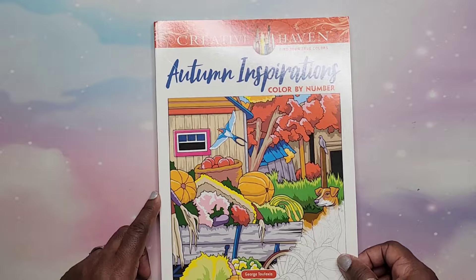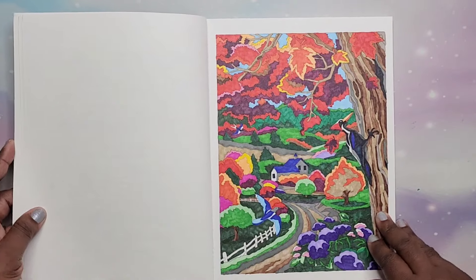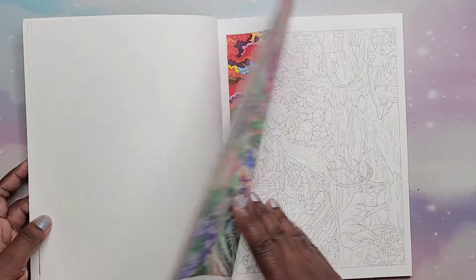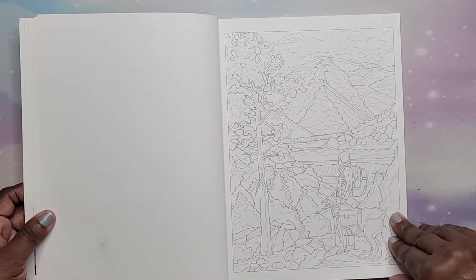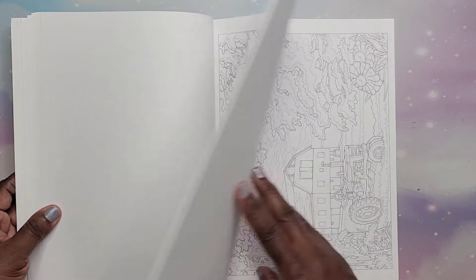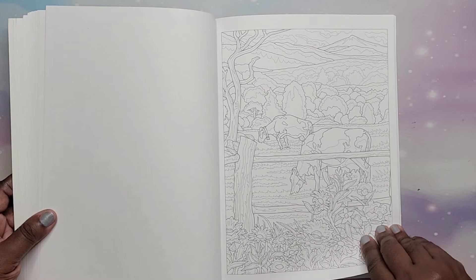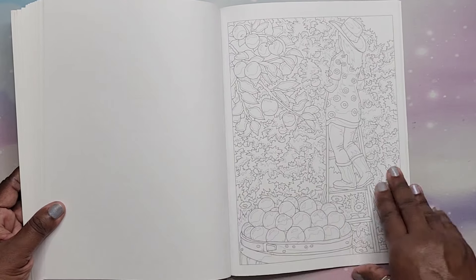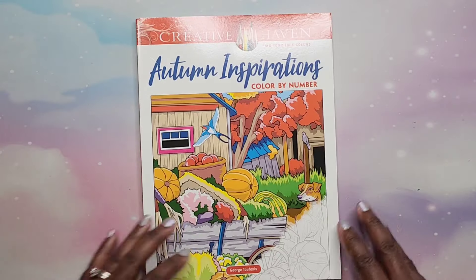Then we have Autumn Inspirations Color by Number by George Tufexis. Very, very nice book of autumn scenes. My favorite time of year — I love seeing all of the beautiful trees turning colors. That is Autumn Inspirations by George Tufexis.